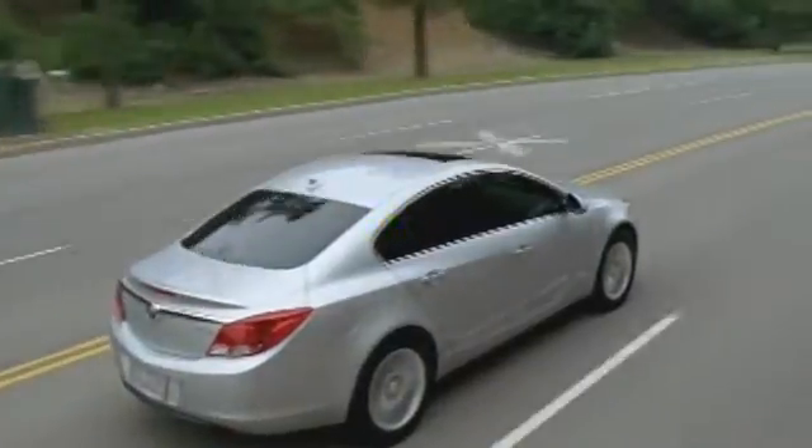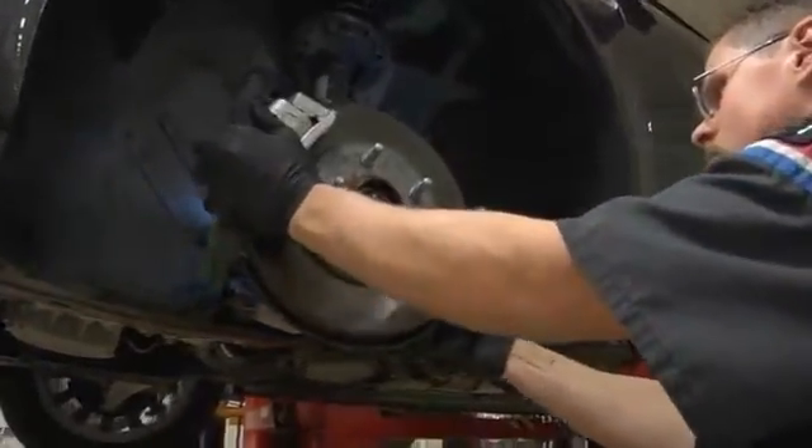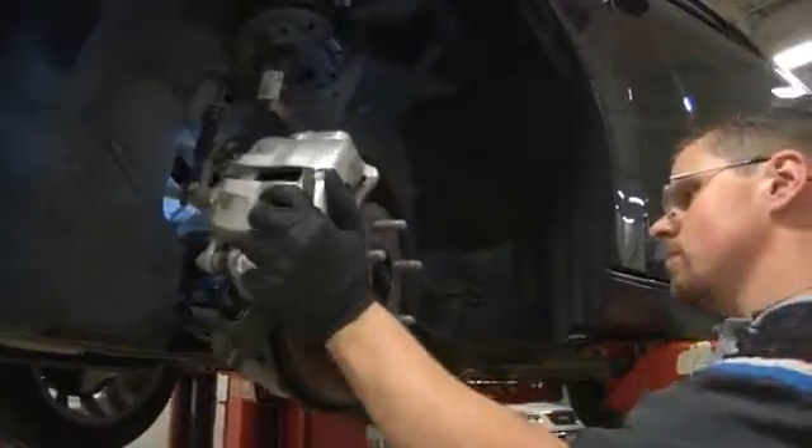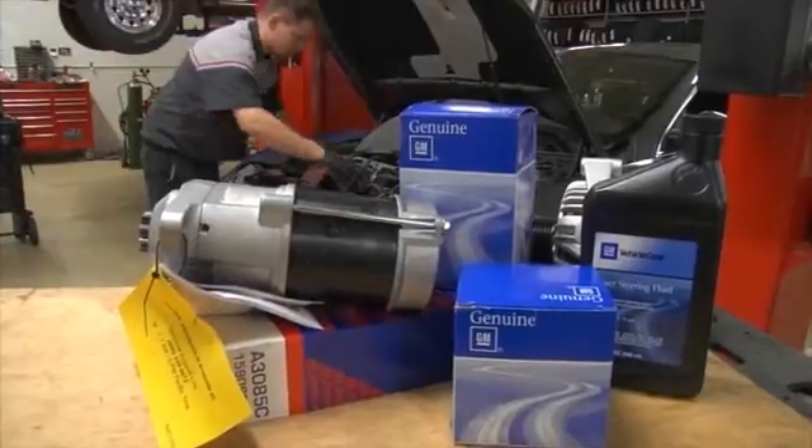In the end, the decision regarding the type of parts to use is entirely up to you. Just keep in mind that all aftermarket parts are not created equal, but all OEM parts are. For that peace of mind, OEM parts are the right choice for you.